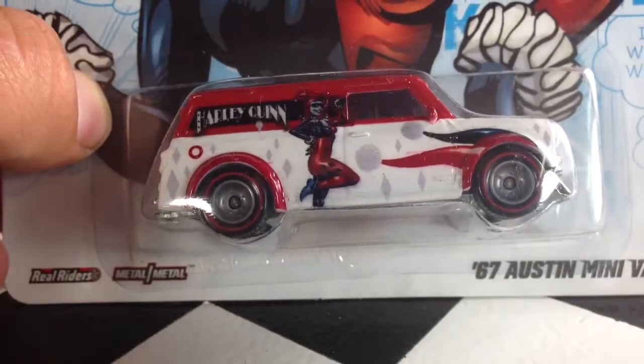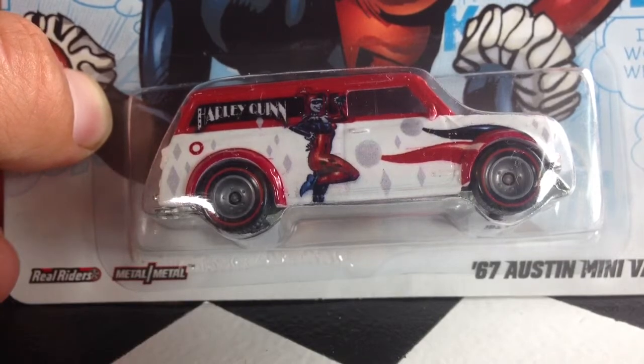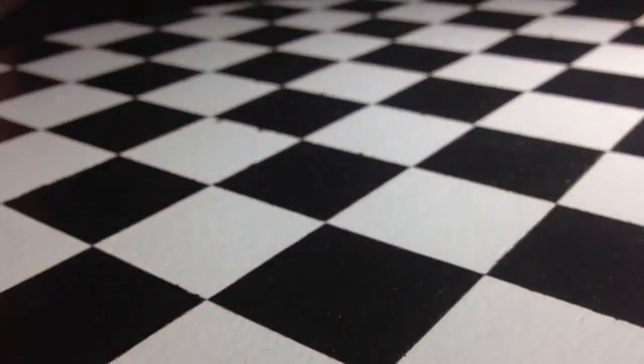Hey, how's it going? Looking at the '67 Austin Minivan, featuring real riders in a metal-on-metal body from the DC Comics Wave of Hot Wheels 2013 Pop Culture. There are the other ones in the series. This one, of course, has Harley Quinn on the side.